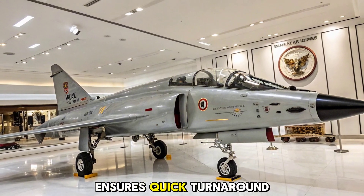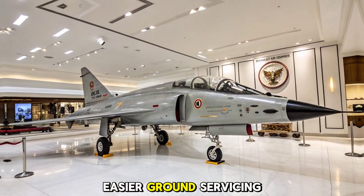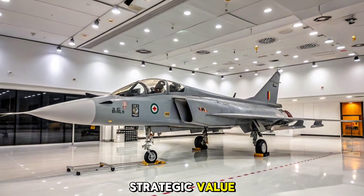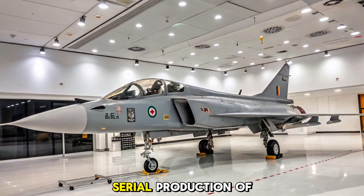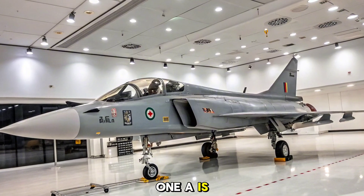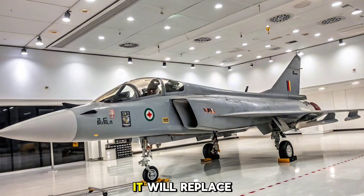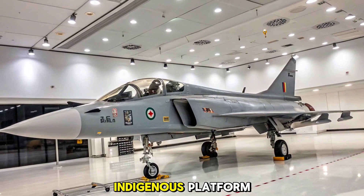The MK1A ensures quick turnaround between missions thanks to modular maintenance systems and easier ground servicing. With over 80 aircraft ordered by the Indian Air Force, serial production of the MK1A is underway with delivery timelines extending through 2030. It will replace aging MiG-21s and strengthen frontline squadrons with an indigenous platform.